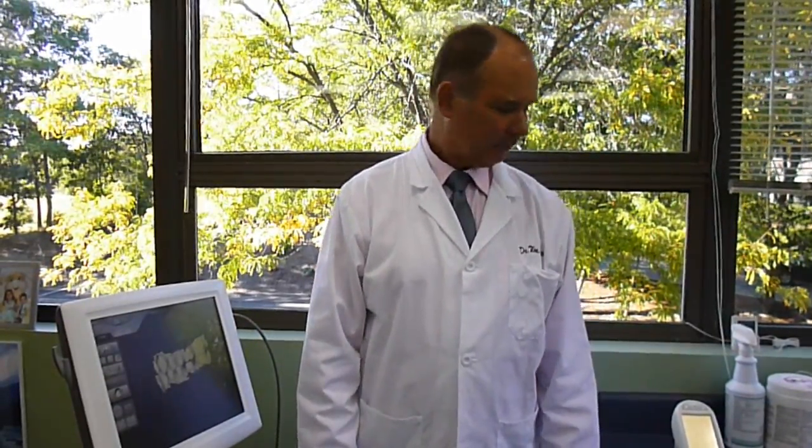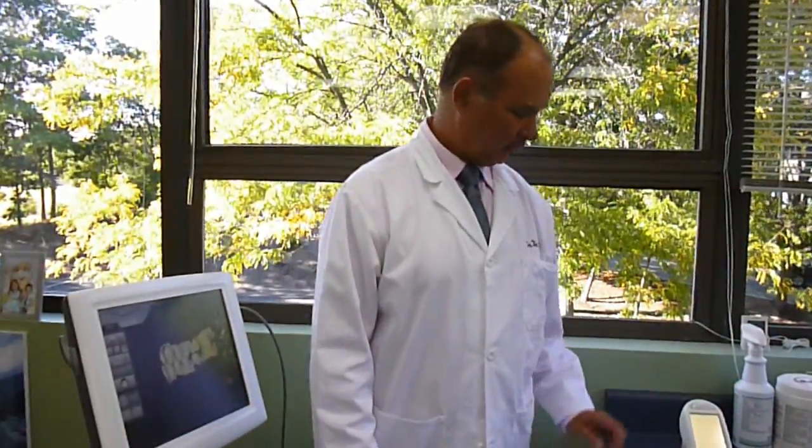Hi, I'm Dr. William Lund from Lund Dental Associates, and I'd like to show you some of the things that we have here that make us special in an advanced dental office.